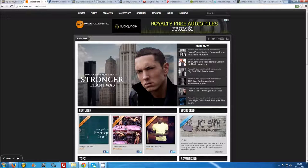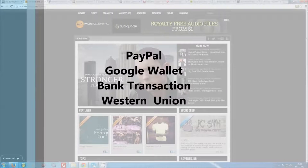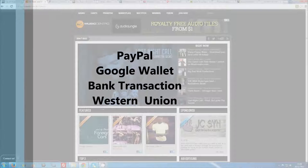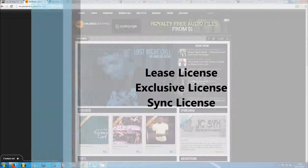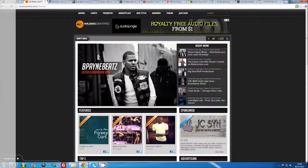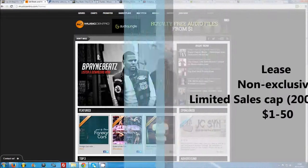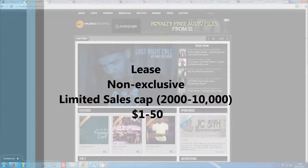Generally you will need a PayPal account in order to receive payments online, though you can also arrange payments through services such as Google Wallet, bank transactions or Western Union. Most producers sell licenses according to three main categories: lease license, exclusive license and sync license. Lease licenses are non-exclusive licenses with a limited sales cap, meaning your buyer can only sell a limited number of digital downloads or physical albums, usually around 2,000 to 10,000. Your beat can be leased to an unlimited amount of buyers as you retain the rights.